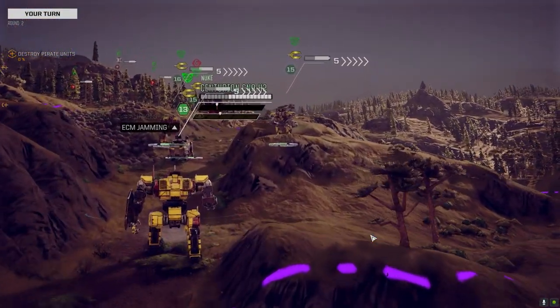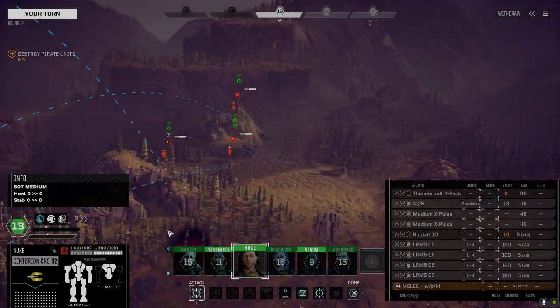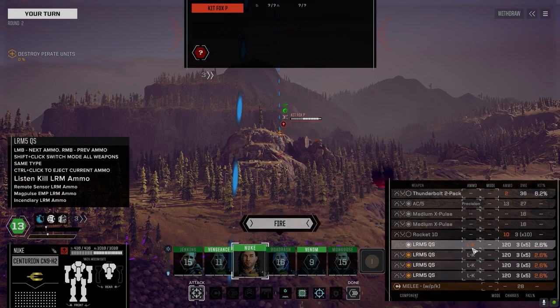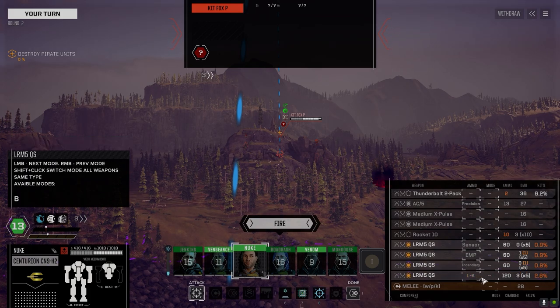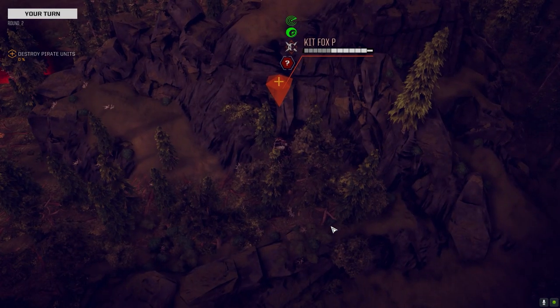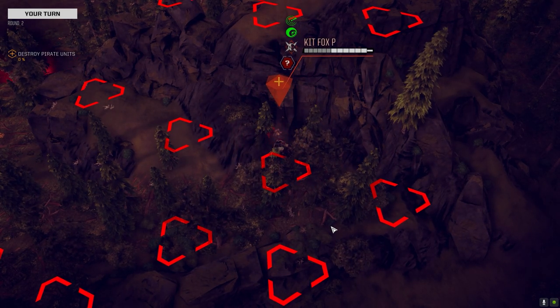We're going to stay on the Kit Fox. Warfare Suite QS protected, baby. Let's check our chances to hit — we'll go one of each ammo type, just because we can. There's the sensors hit — that's actually not a bad spread for sensors.